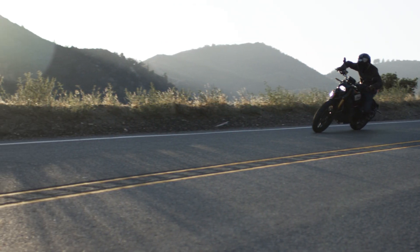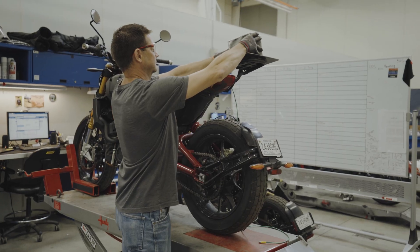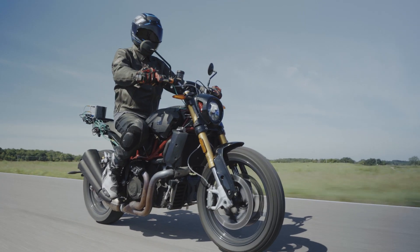It has that character of an American V-twin. A lot of people did a lot of air miles traveling all over the world to talk to customers and understand what they thought about the Indian brand, what they thought about these types of motorcycles, and whether Indian can make a motorcycle like this.